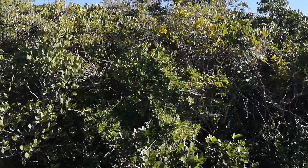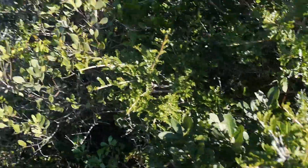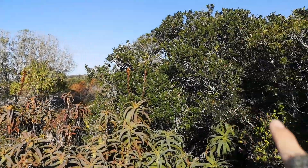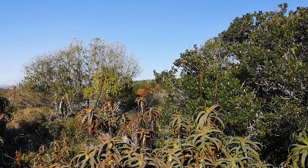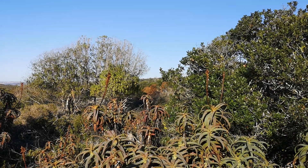Now we've got Scotia afro over here, we've got Euclea racimoza, and it's quite a thing. You can see this canopy is all still looking very much intact, and that Myoporum there is looking really completely struggling because of the drought.